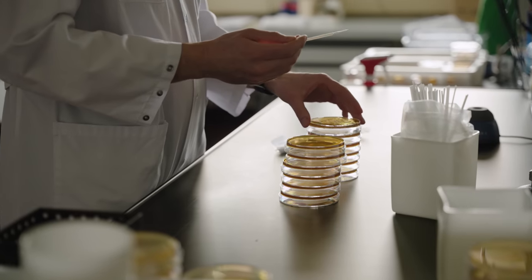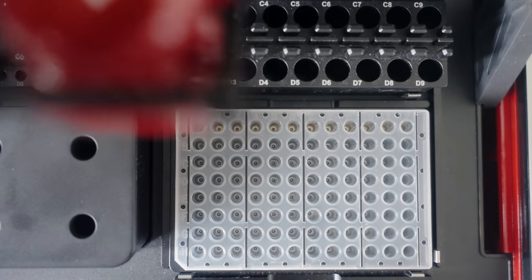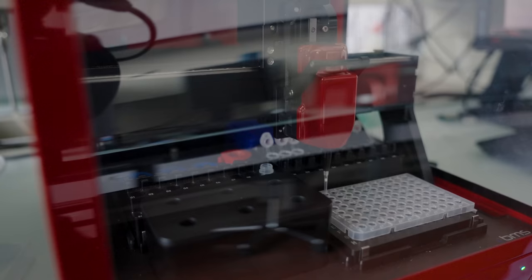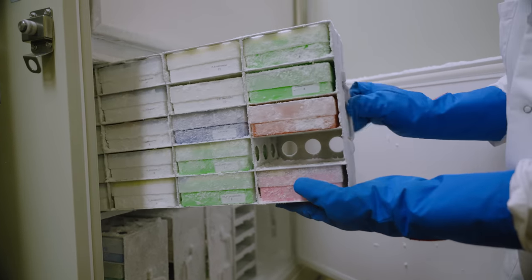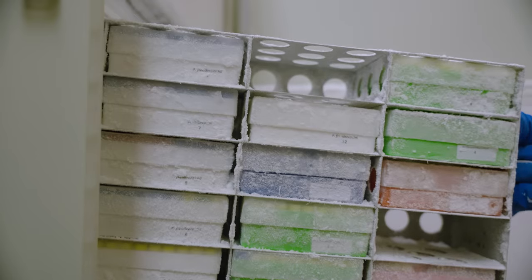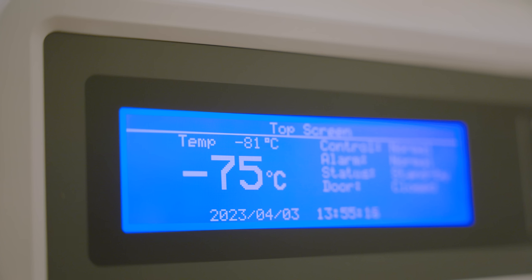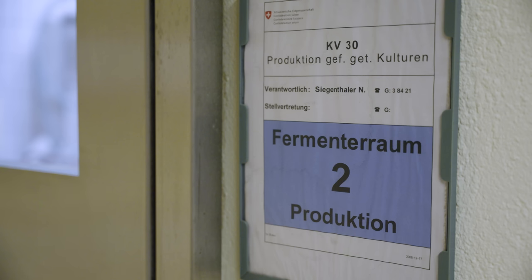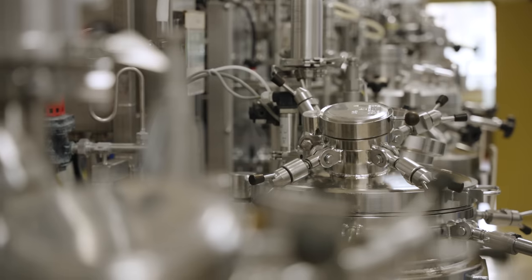Many of these dairies had to close down or they switched to commercial starter cultures, and the bacteria that made up their cultures would have disappeared if they hadn't been collected. So the collection still expands. We have around 15,000 isolates. All the strains in our collection are frozen at minus 80 degrees, and for the most important ones, we also freeze-dry them. Each strain we store here has a backup on another site.